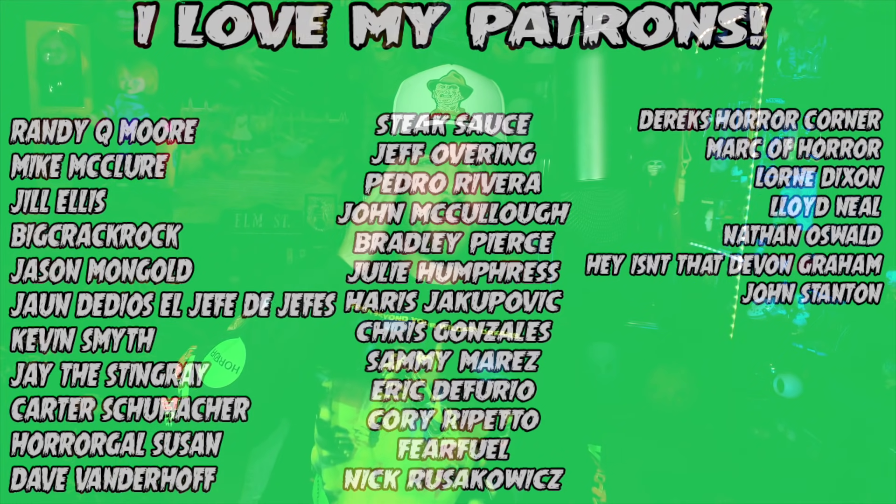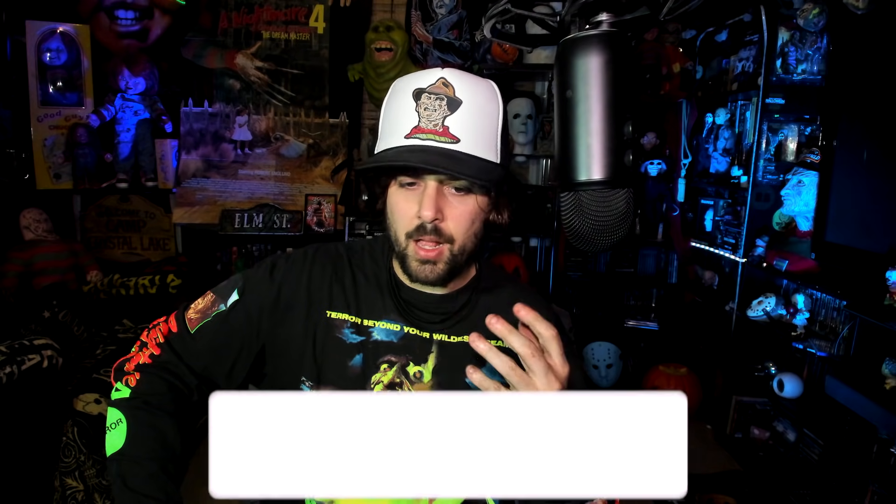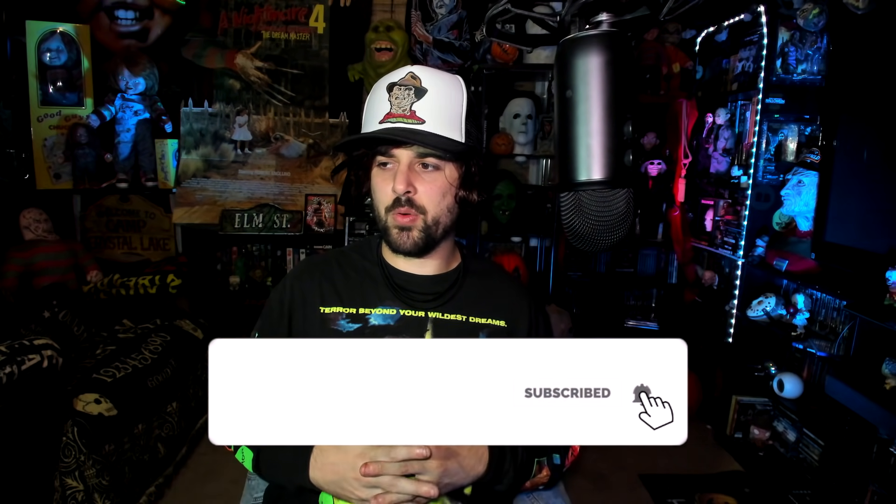My name is Christian, and today we're doing something that's deja vu-ish. A lot of people that subscribed to my channel came through a video I did called 'Comparing the Halloween Box Sets,' where I took the Scream Factory 10-disc set and the ultimate collector's edition. Now we're in a similar situation where we have two Friday the 13th collections: the tin set and the newly released Scream Factory box set.